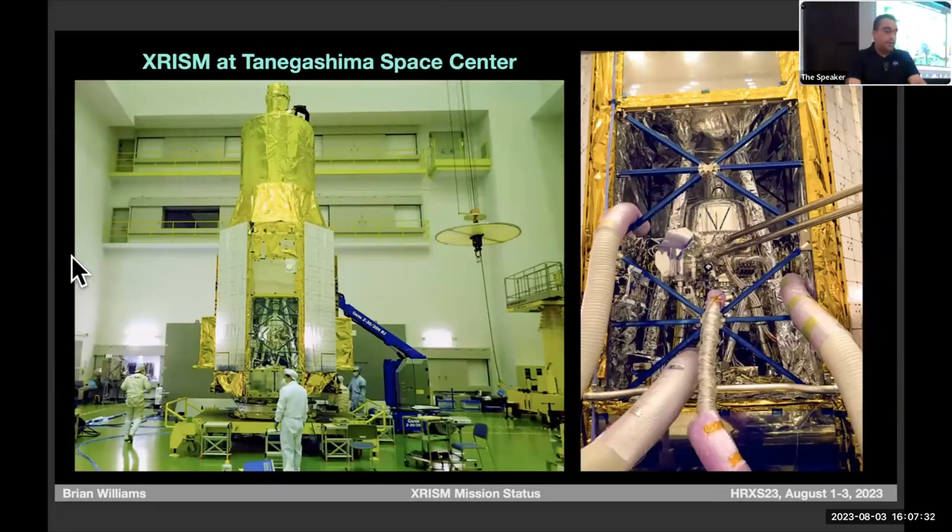Here we are at Tanegashima Space Center. We came out of the packing crate and stood the spacecraft upright. The Resolve Dewar is roughly this big around and this tall. The detector itself is about the size of your pinky nail — all of that machinery around it is basically the cooling system that gets Resolve down to 50 millikelvin.